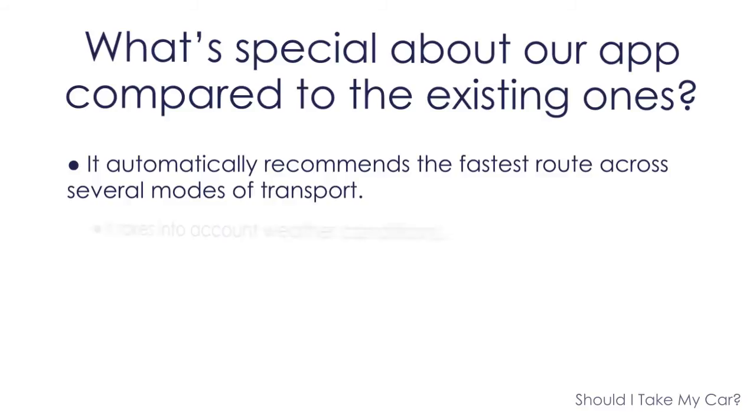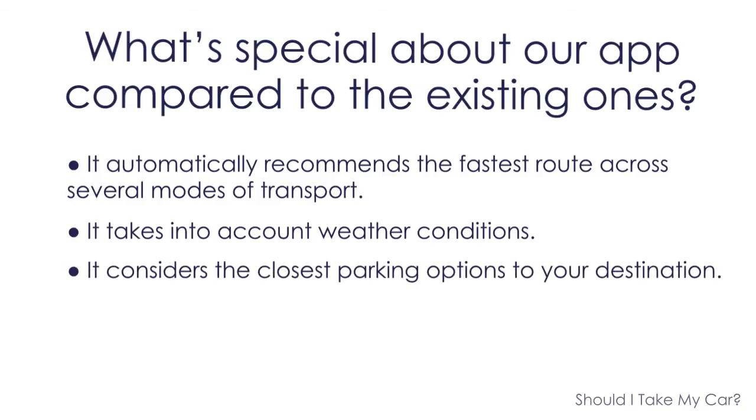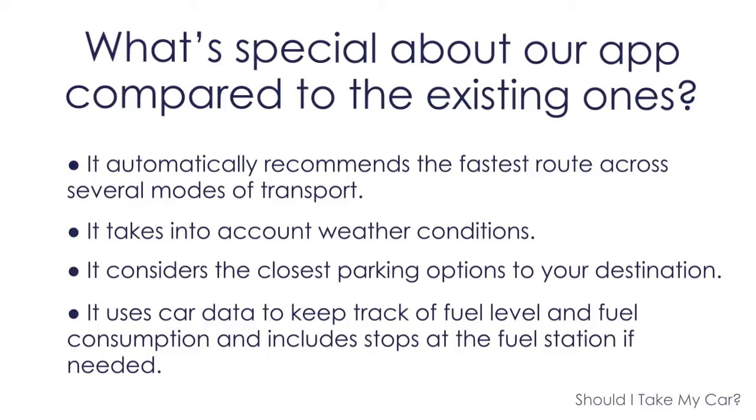It takes into account weather conditions. It considers the closest parking options to your destination. It uses OpenXC to access car data, keep track of fuel level and fuel consumption, and includes stops at the fuel station if needed.